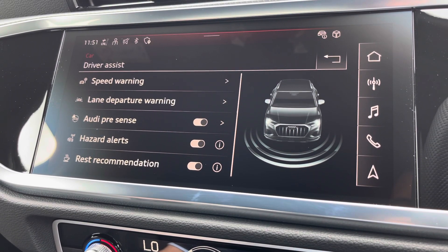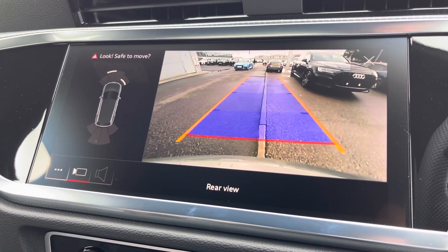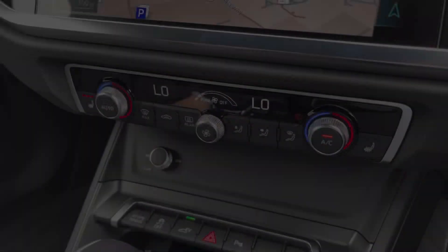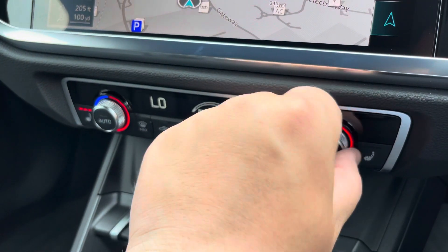Also part of the comfort and sound pack, we have the rear view camera, which aids with all types of manoeuvring situations, and front and rear parking sensors are also included. The dual zone climate control can be set independently for the driver and passenger, with heated front seats also included.